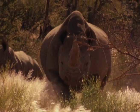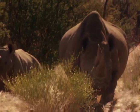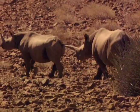One of the main characteristics distinguishing a black and white rhino is that the juvenile of the black rhino always follows behind, unlike the calf of a white rhino which leads.